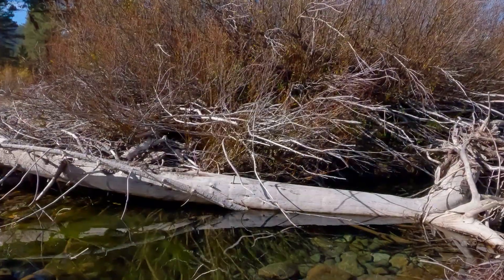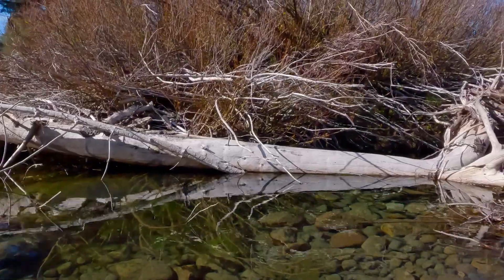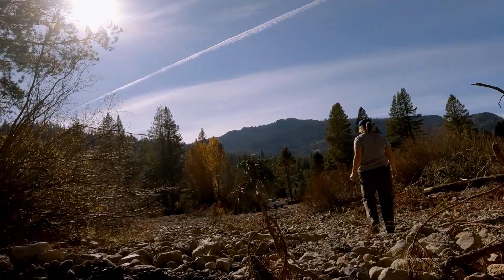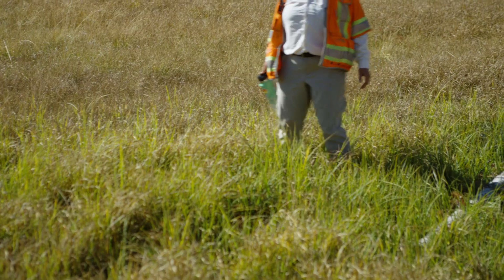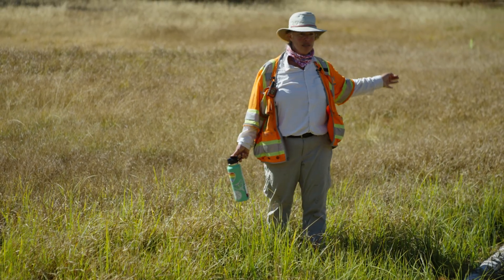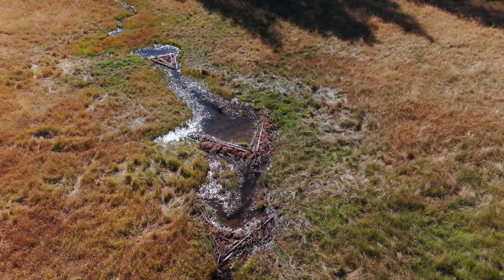We constructed BDAs — beaver dam analogs — basically hand structures where we're trying to imitate how beavers come in and build little dams that then back the water up and slow it down. I'm standing in water. I wouldn't have been standing in water had we not constructed this, because this water just enters the river and flows downstream. We've now slowed it and spread it out.